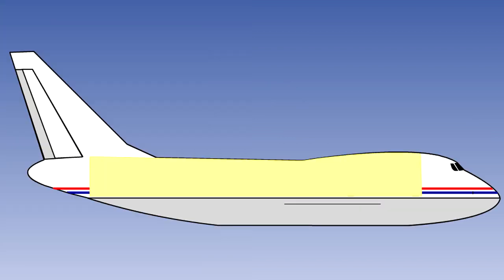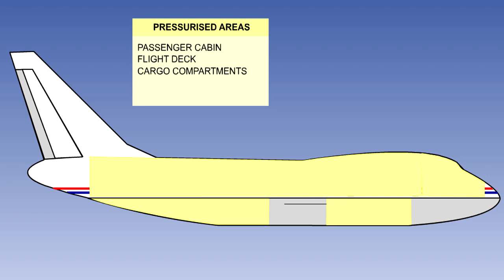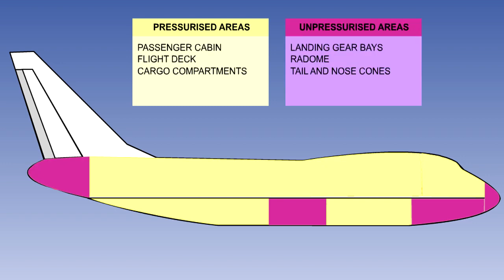The passenger cabin, flight deck, and cargo compartments are normally pressurised. The landing gear bays, radome, and the tail and nose cones are unpressurised.